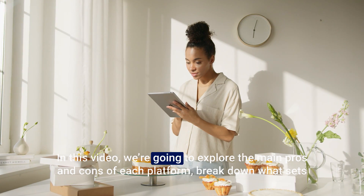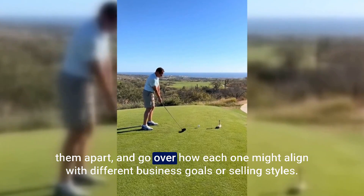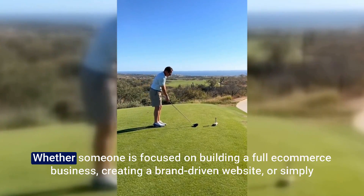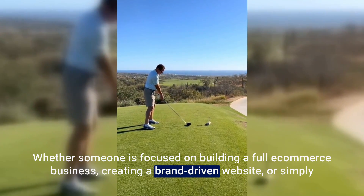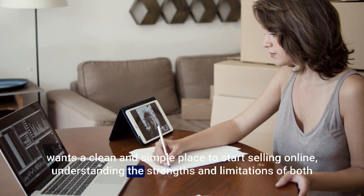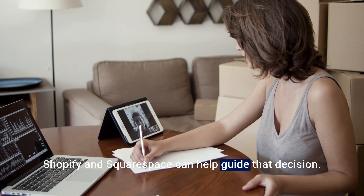In this video, we're going to explore the main pros and cons of each platform, break down what sets them apart, and go over how each one might align with different business goals or selling styles. Whether someone is focused on building a full e-commerce business, creating a brand-driven website, or simply wants a clean and simple place to start selling online, understanding the strengths and limitations of both Shopify and Squarespace can help guide that decision.